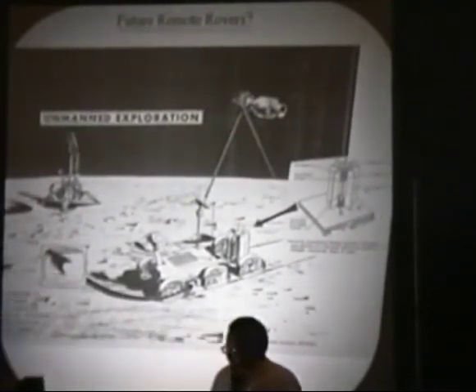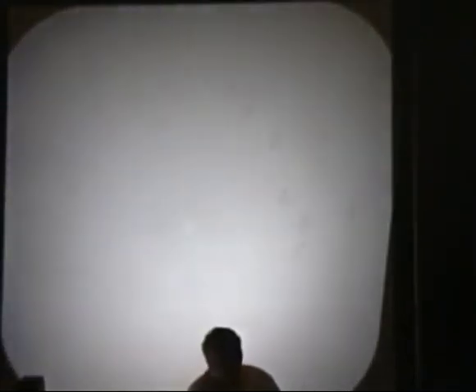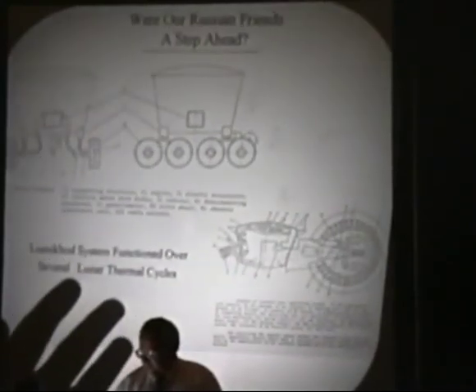We also looked at remote rovers for Apollo 18 and 19 — dual remote rovers. The philosophy would be: astronauts use it during their period, then leave it as a remote-controlled rover. We were talking about telepresence robotic rovers even back then, but we didn't get very far. We would have had to go to a radioisotope thermoelectric generator. And it would have been surprisingly similar to the Russian Lunokhod.